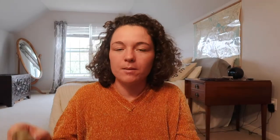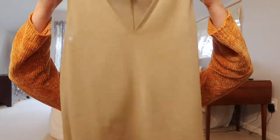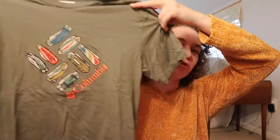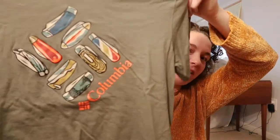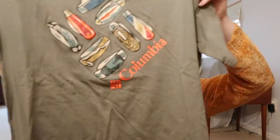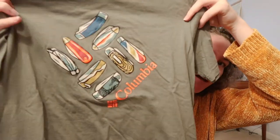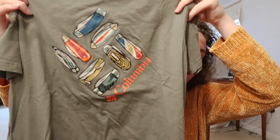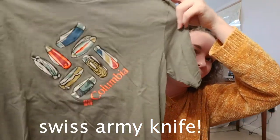I got this tank top — it's just a loose light tank top. I like the color of it and it's very simple. This is a Columbia t-shirt and I really like it. It has all of the little knives — you know, those knives that open up and have all these different things inside of them. I can't think of the name right now, but it has all of those on here and I just thought it was so cute. I love stuff like this — I have like three of these because my dad always buys them for me.